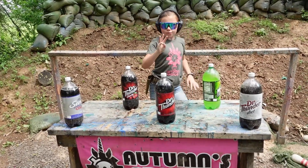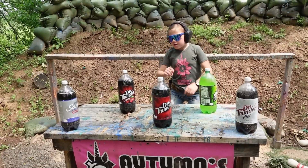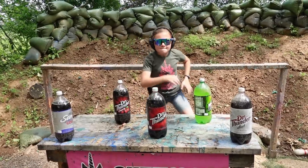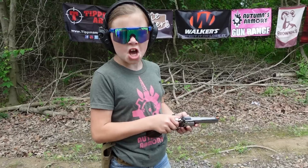For our next target we have three Dr. Thunder, one Diet Sands Car, and one Mountain Lightning. Let's blast these - tactical reload.